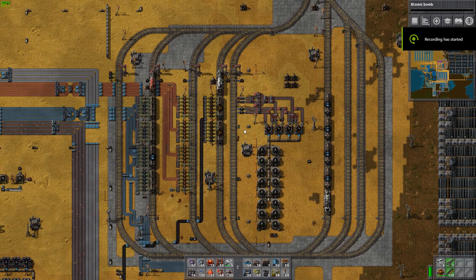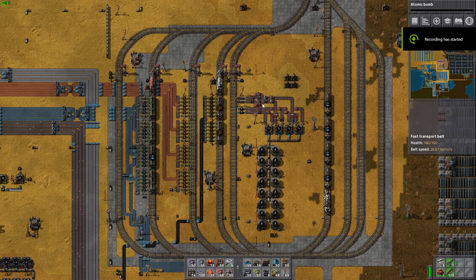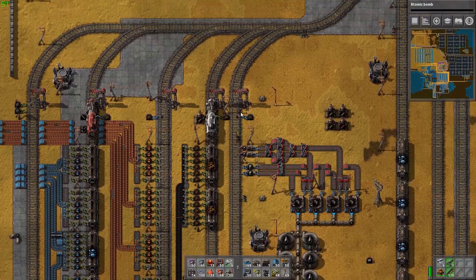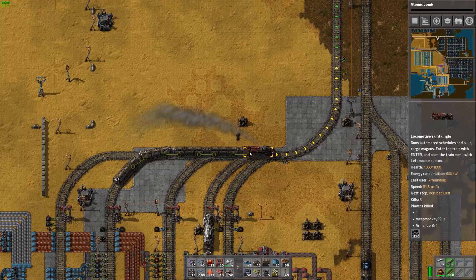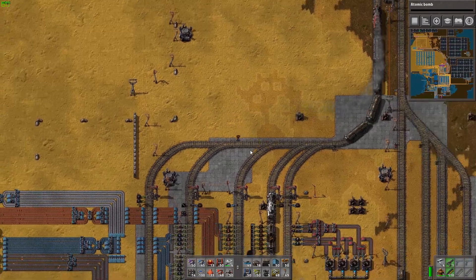This is Sergeant Staff and today I'm going to be giving you guys a tour of one of my biggest factories ever. We're just going to go ahead and start off here in the rail yard where most of our resources come in from.